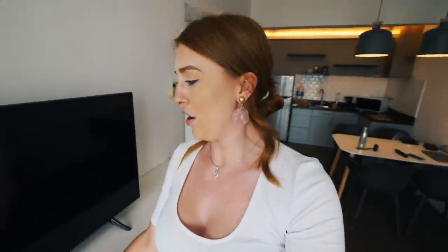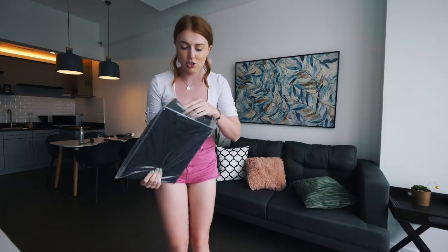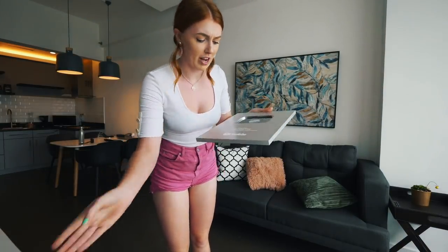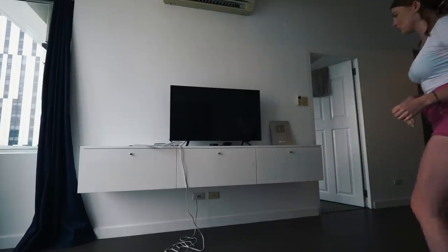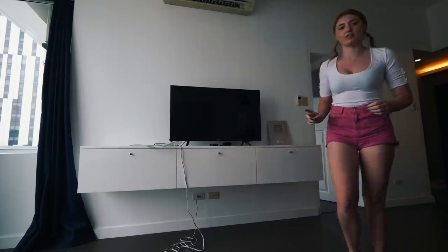There's one more thing we brought back from the UK — let me grab it from the bedroom. It's our YouTube play button! I want to put it on display because we're so proud of it. Since it's not our place we can't drill holes in the wall, but we still want it on display somewhere.